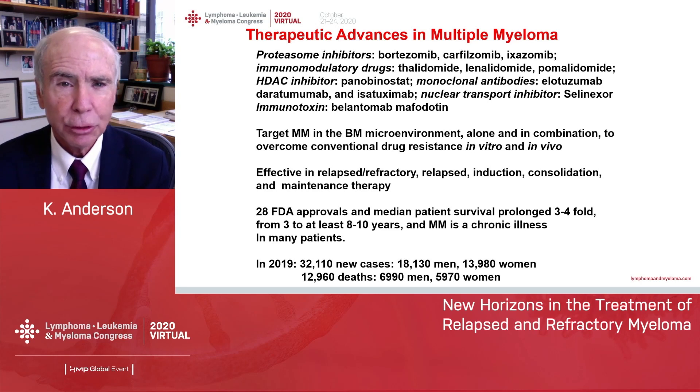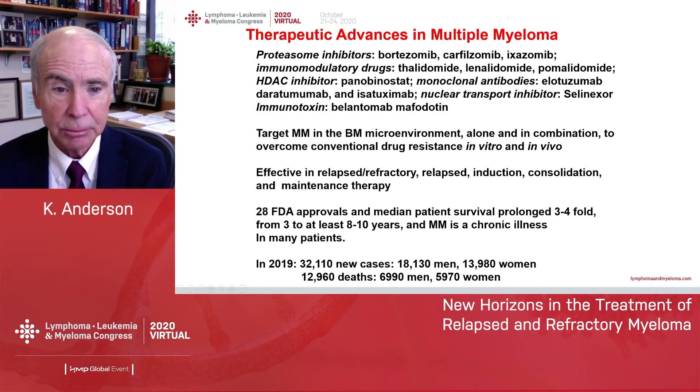There have been incredible advances in multiple myeloma that we've heard about at this meeting: the proteasome inhibitors, the IMIDs, the HDAC inhibitor, monoclonal antibodies, a nuclear transport inhibitor, and most recently an immunotoxin. All of these drugs have moved from advanced-stage clinical trials into earlier stages of disease, and we have 28 FDA-approved treatments as of now, and myeloma is a chronic illness in many patients.